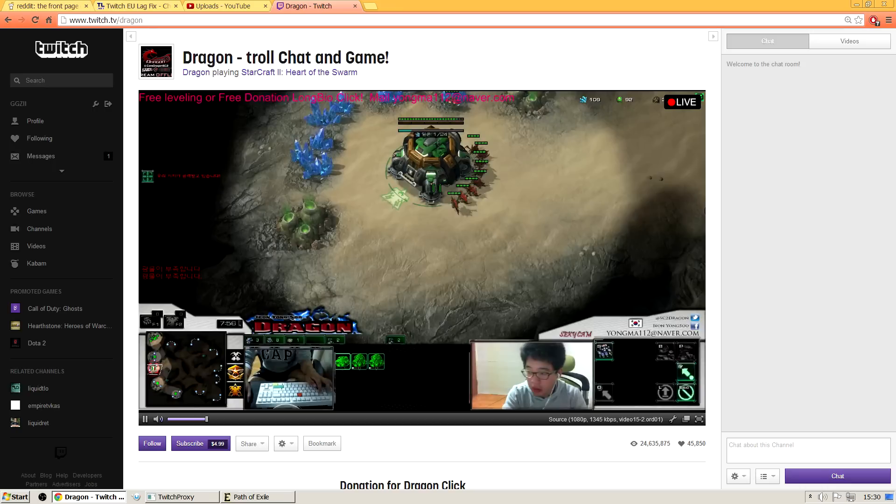That's how I've got it to be lag-free. If it works, great — if it doesn't, I don't know, but this is the only way I've managed to get it to work. You just install the extension, and each time you want to watch a stream you load up the Twitch proxy, leave the command prompt open, minimize it — whatever — and then just go and watch streams, and it works absolutely perfectly.